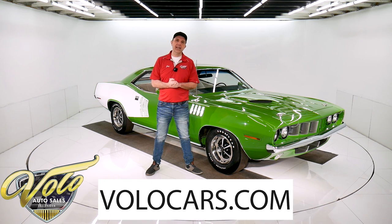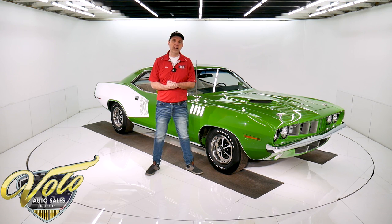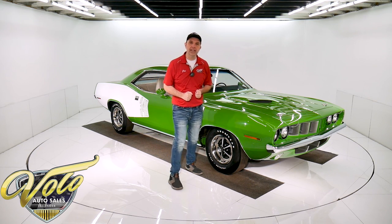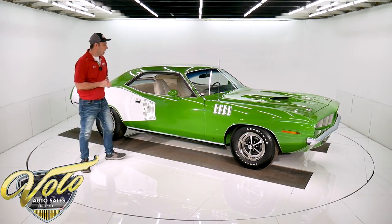Go to volocars.com — that's where you get all the specs, pricing, and photos of this car and a few hundred other collector cars. They're all for sale, but first join me. We'll go for a spin in a '71 Cuda. How often do you get to do that?